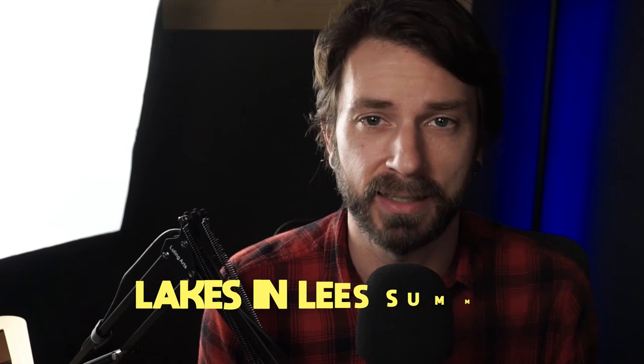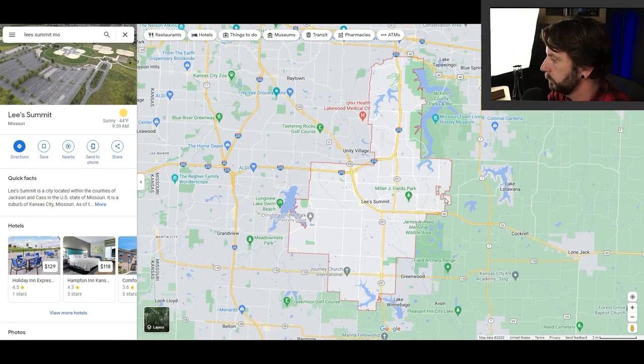We shot in Lee's Summit for two days and barely even scratched the surface. So what I'm going to do now is pull up the map and walk you through some of these other communities and areas. There are three lakes in Lee's Summit, two of which you can actually live on. I want to walk you through these areas so you have a full bird's-eye view of what it's like to actually live in Lee's Summit. You can see just how massive Lee's Summit is — it's huge.